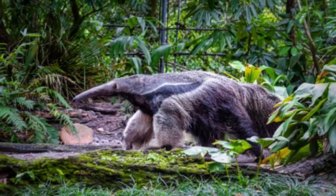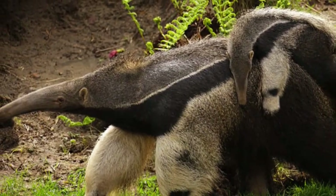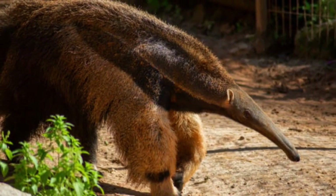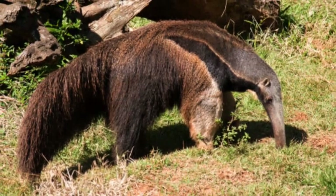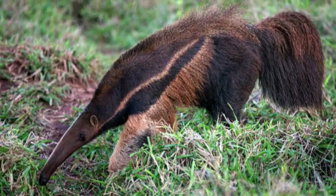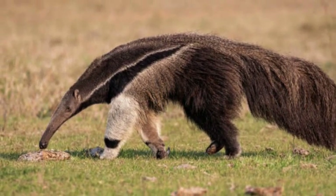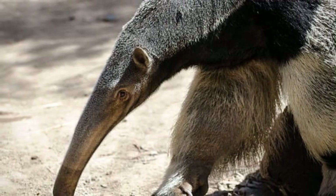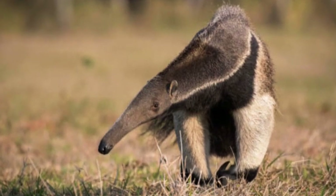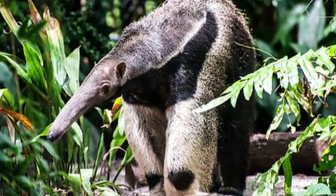Giant anteaters are solitary and mostly nocturnal animals. During the day, they are known to sleep in burrows or under dense vegetation to avoid the scorching heat. Their excellent sense of smell helps them locate ant and termite colonies even underground. They are generally docile and non-aggressive but will defend themselves if threatened — rearing up on their hind legs and using their powerful claws as a formidable means of defense. Breeding occurs year-round, and females give birth to a single offspring after a gestation period of about 190 days. The young anteater rides on its mother's back for protection during the first months of its life.